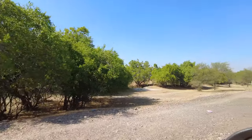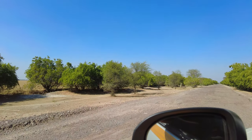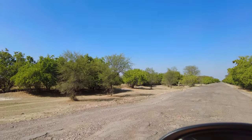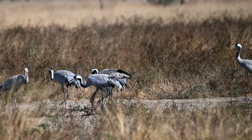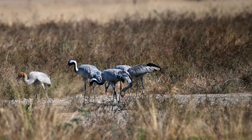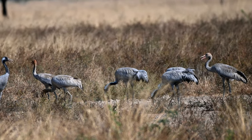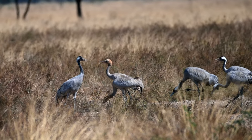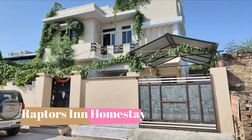Raptor's Inn is a very popular homestay in the region where we had booked our stay. On the road to our homestay, we found one of our target birds — it was the common cranes. After clicking the cranes, we dropped our luggage in the homestay and we were all set for our first safari.